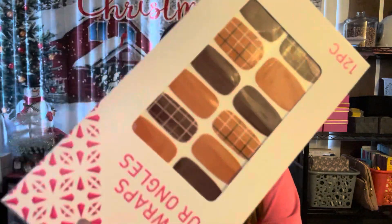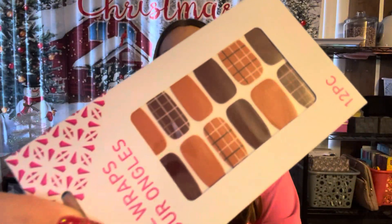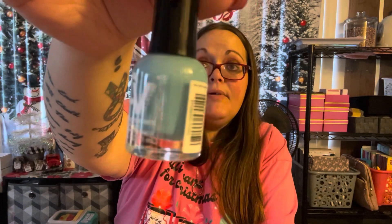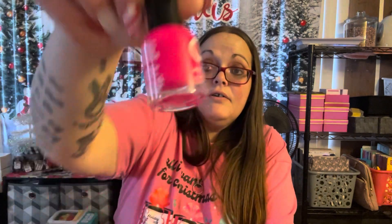I also got a nail wrap set that would have been perfect for fall — it has an orangish-tan color, mocha brown, and a plaid pattern. The last two items are nail polishes for my live giveaways: one called 'Caribbean,' a really pretty baby blue, and one called 'Real Deal,' a hot pink. Those were colors I hadn't seen before.